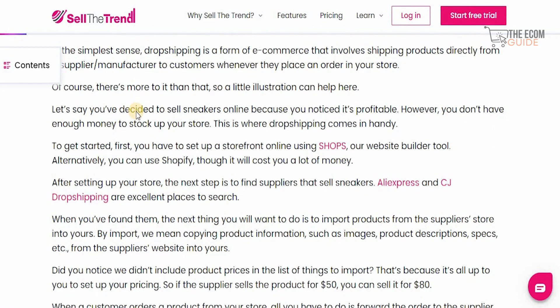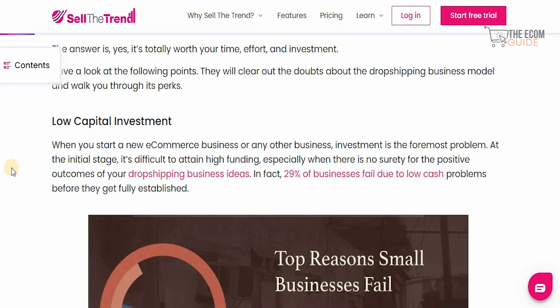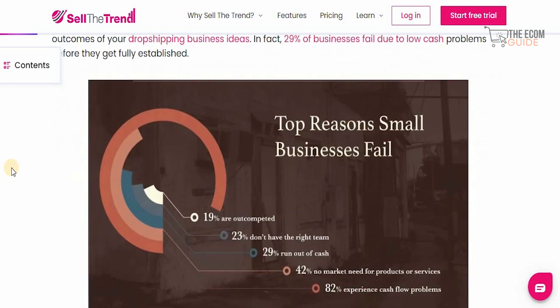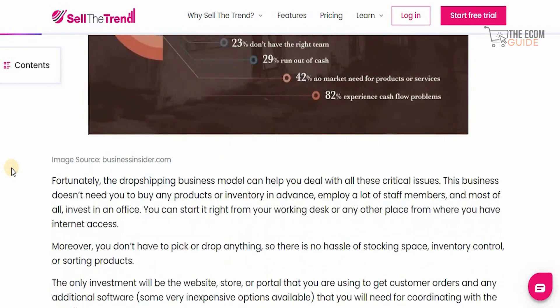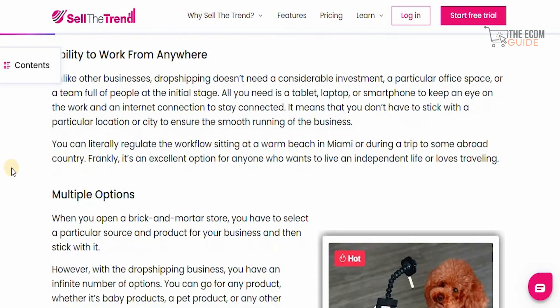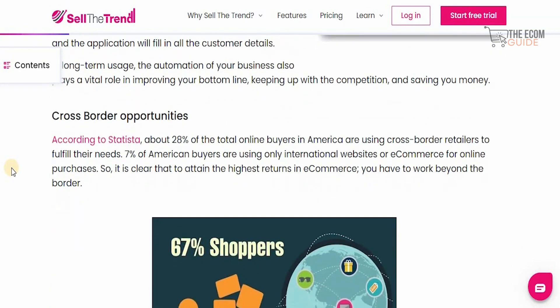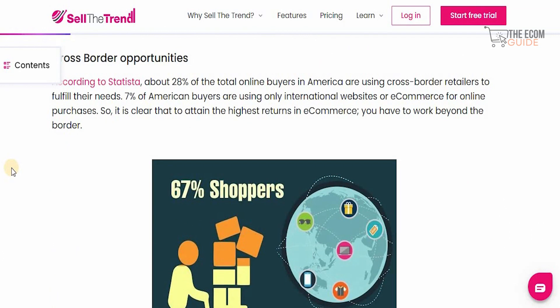Dropshipping requires low capital investment, which is crucial since 29% of businesses fail due to cash problems before they're fully established. With dropshipping, you have zero stock requirements, no warehouse issues, the ability to work from anywhere, multiple automation-friendly options, and cross-border opportunities. We live in a global digital age where everyone is a potential customer.